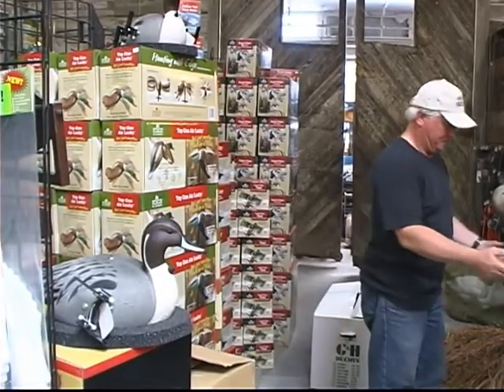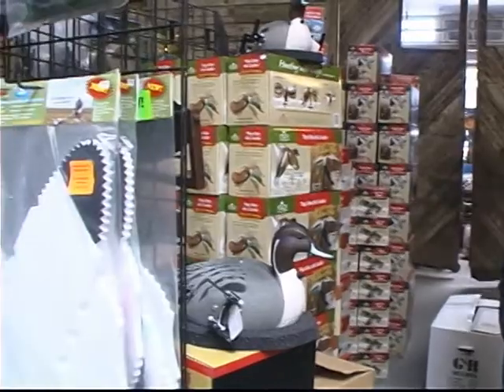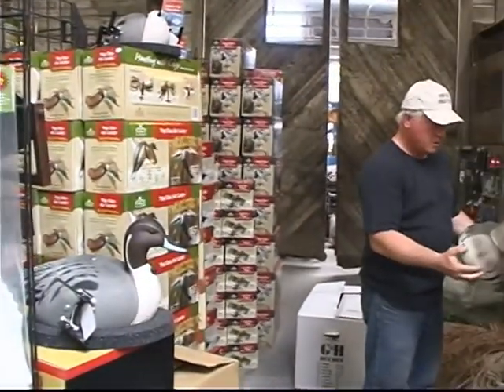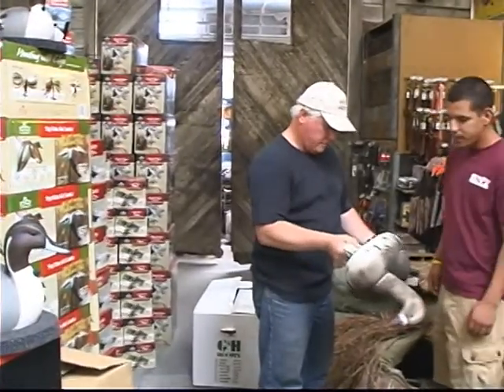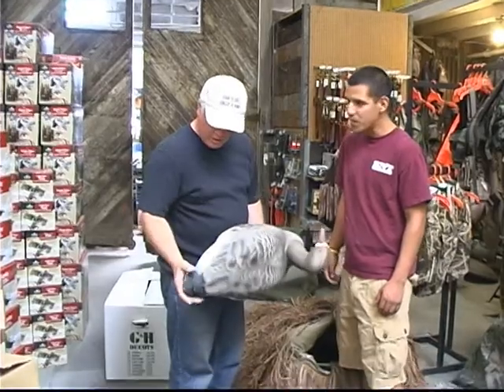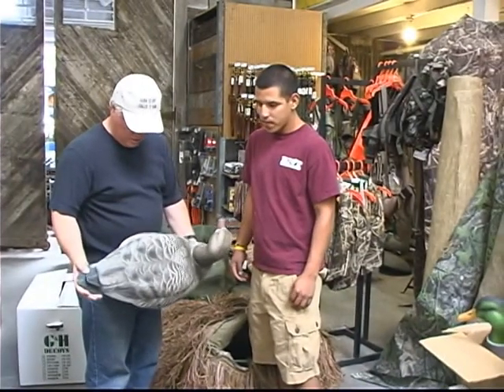Duck hunters love toys. We've got all the new stuff — motorized decoys by Edge and Mojo. We have the Wonder Duck for early season hunting. We have the wind ducks, dog supplies, blinds, everything you could need for duck hunting.